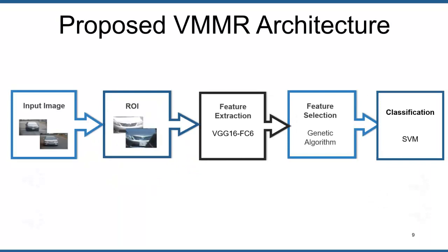In this slide we explain the proposed approach of the VMMR framework. As shown in the figure, in the first step input images are obtained from the database. In the second step, the region of interest is extracted — that is the front view of the vehicle. In the third step, deep features are extracted from the front part of the vehicle image, and vehicle features are obtained from the fully connected layer FC6 of the pre-trained CNN model, VGG16.